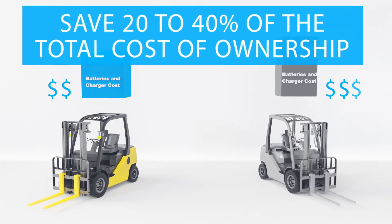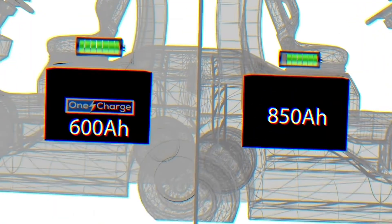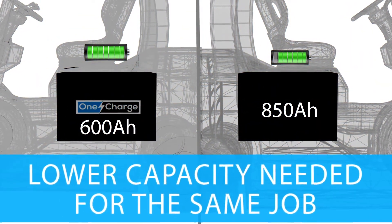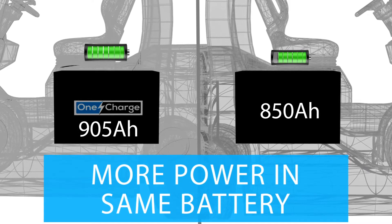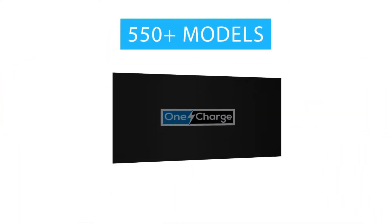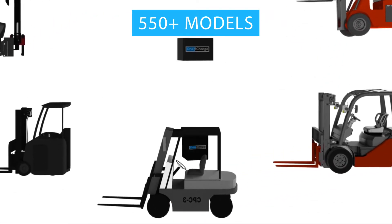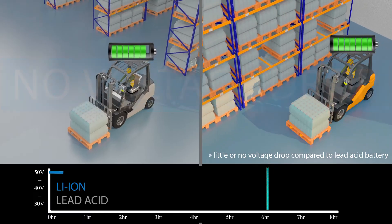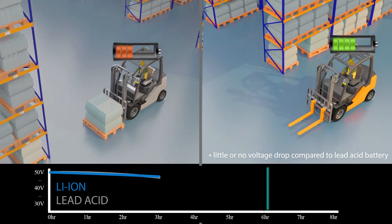Larger end-users receive a 20–40% reduction in their total cost of ownership. Lithium-ion batteries perform better even with lower nominal capacity, and in some cases can offer more capacity in the same size compartment. One-charge offers 550-plus models to fit nearly any truck or model, and it's easy to install. There's no voltage drop during discharge, so the truck is as fast and powerful as when freshly charged.